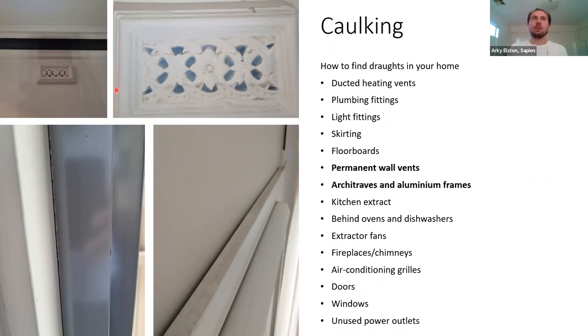An important note about permanent wall vents: these exist in homes that have open fireplaces or open flued gas heaters where Australian standards require some form of fixed ventilation. These are a safety feature — the combustion reaction burns the oxygen inside the home, so ventilation is required. If you do have an open fireplace or open flued heating, leave these vents alone. Definitely have a chat to the landlord before blocking these up. But if those open fireplaces and open flued gas heaters don't exist in your home anymore, you can generally seal these up — though take great care.